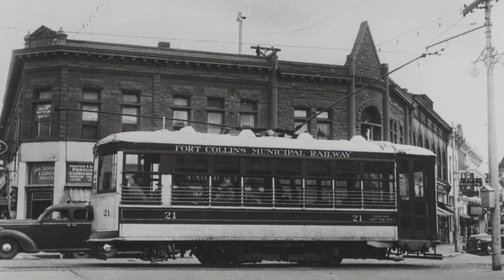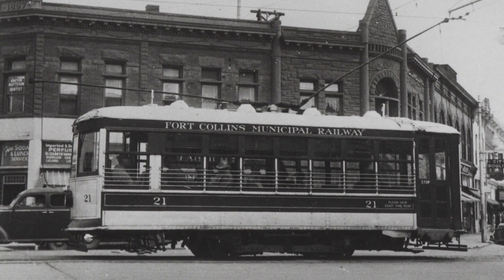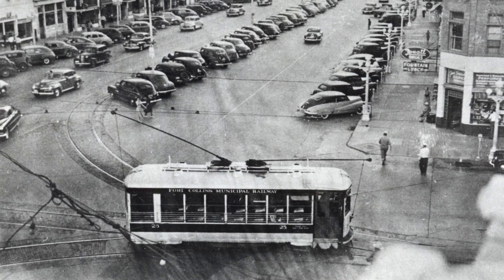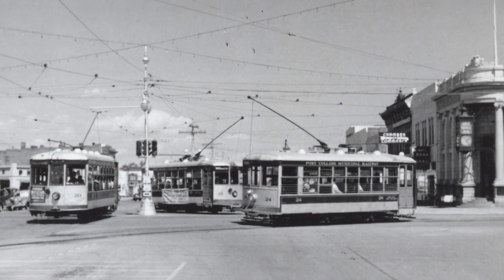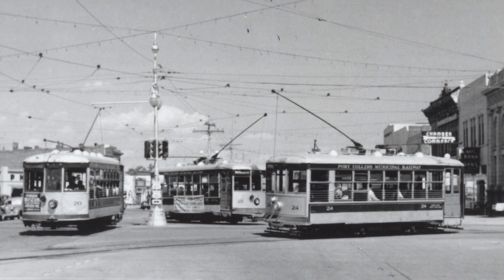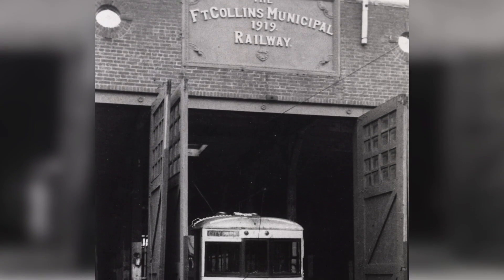Well, this car is about 97 years old. The city bought this car in 1918, and the city operated it until 1951. They charged five cents for a fare, which was not changed over the whole life of the car.